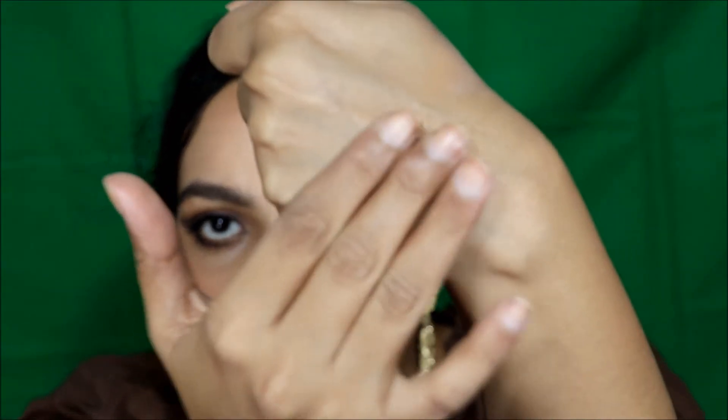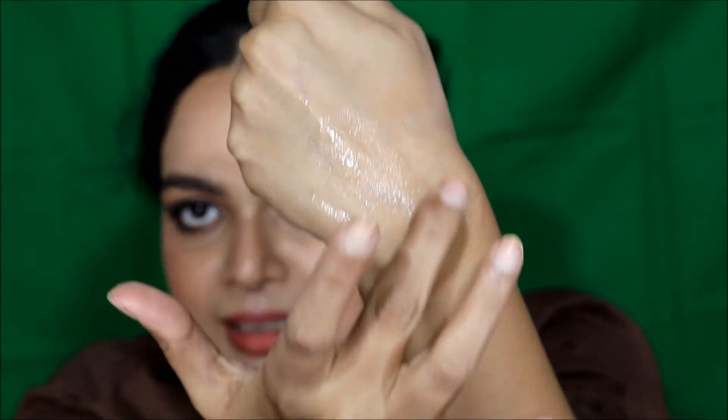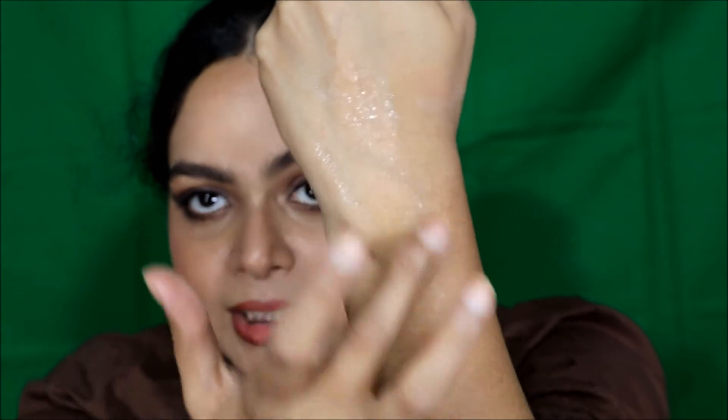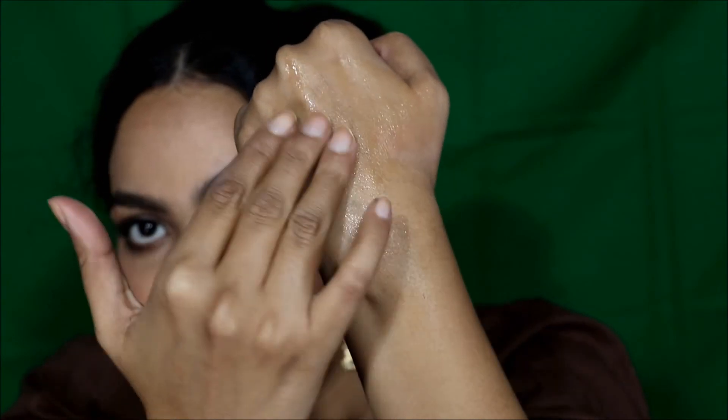It will take a minute or so to get absorbed completely. This is the consistency of the Dotonki one which is runny and water-like, and it gets absorbed really quickly. The Minimalist one is almost like a gel consistency and it will take more time to get absorbed into your skin — you can see it is a bit thicker.